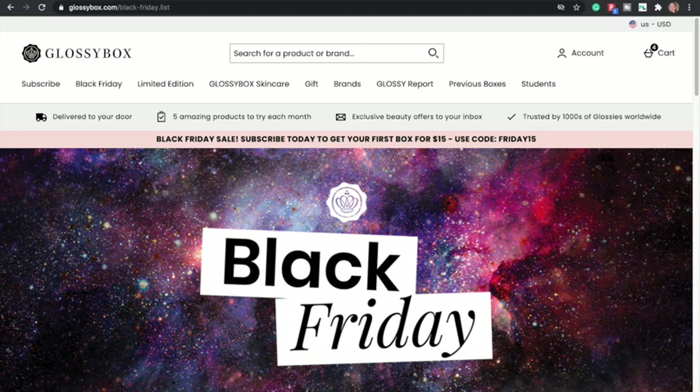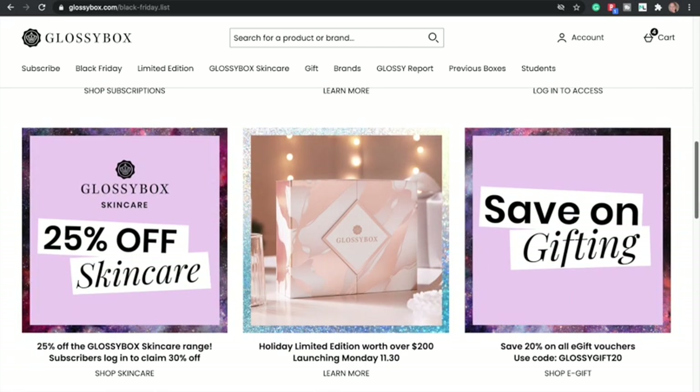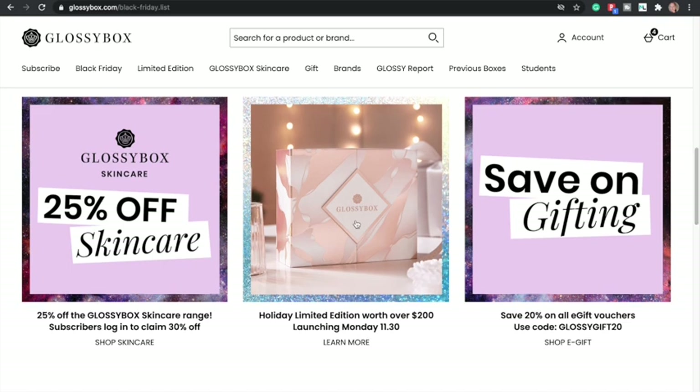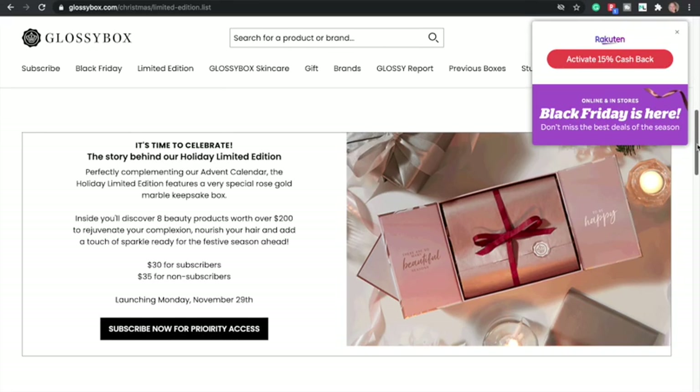Glossy Box — I already opened their deal. They have a Black Friday box that is $20 for subscribers and $25 for non-subscribers, and you get 11 items. I think it's their best limited edition box yet and it comes in a really cute box. They also have a code to get your first box for $15, and I have a personal code to get your first box for $16. The limited edition box value I calculated to be like $123. Their skincare is 25% off, and Glossy Box has 15% cash back through Rakuten.